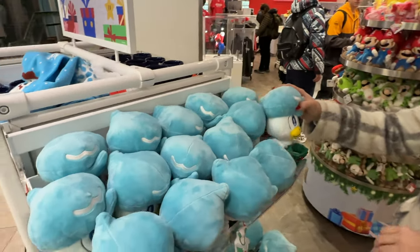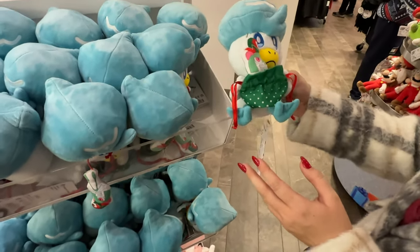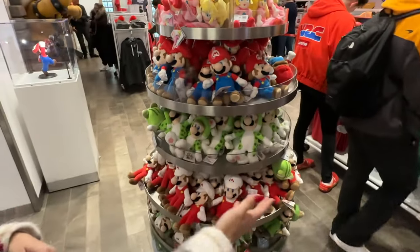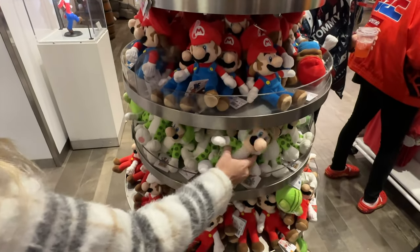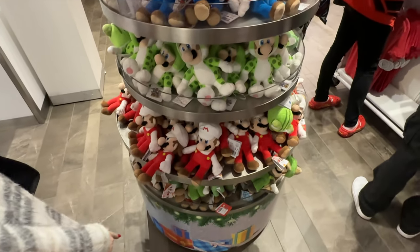You find anything good? That's so cute. I love it. What else do we have? Show me the plushies. It's Peach, Mario, Luigi as the cat in the 3D world, Fire Mario, and Fire Luigi.